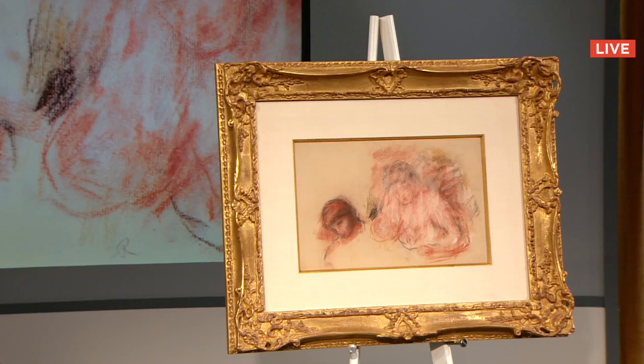$40,000 to Hans in Belgium. We are currently at $65,000. Sold for $75,000 to Hans in Belgium.